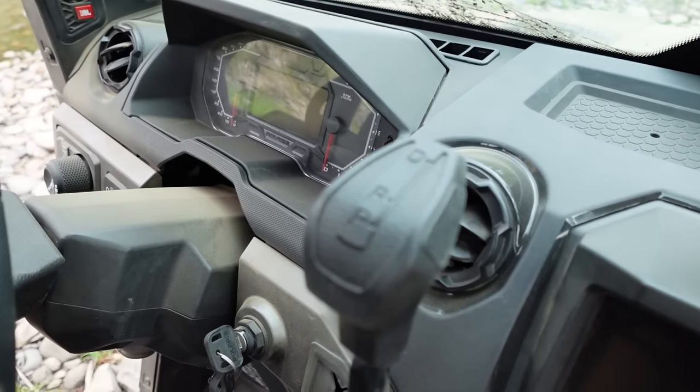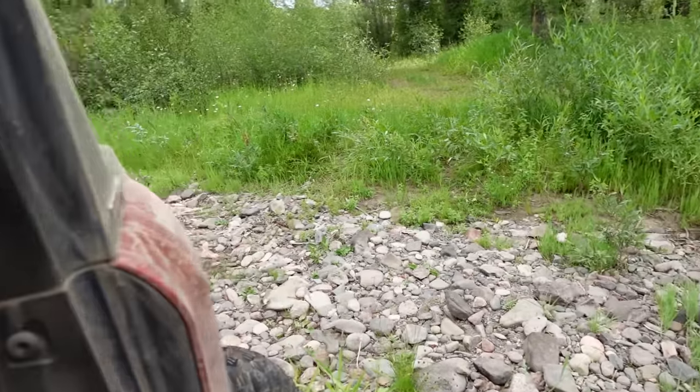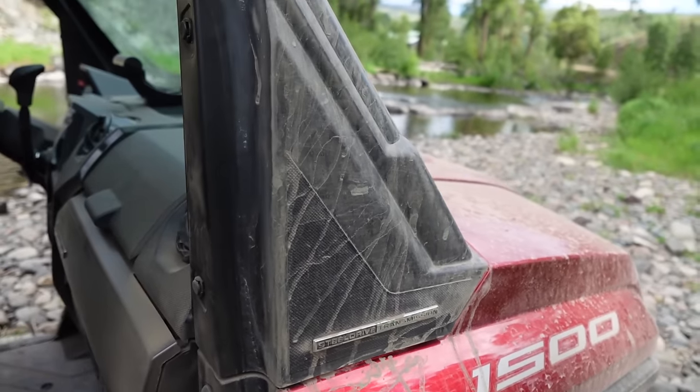The next thing we need to talk about is this transmission. This is Polaris's Steel Drive transmission — a true automotive-grade CVT with a steel belt, no more rubber belts. It's oil-cooled, and that belt is a lifetime part. Polaris says 50,000 miles is approximately what they expect to get out of that transmission. That's deeply impressive. You do have to change the oil every 6,000 miles, but 6,000 miles is still a lot of miles for a UTV. It's way better than replacing a rubber belt all the time.